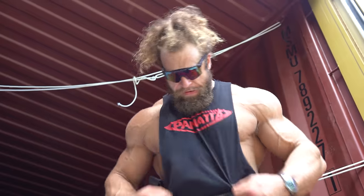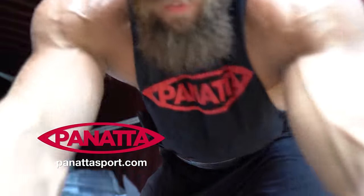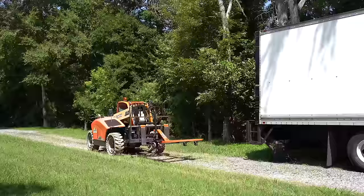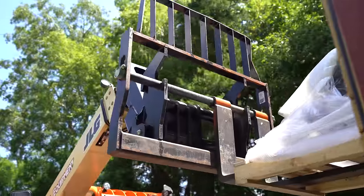We got new equipment from Panada. Oh yeah, let me see that bad boy. Oh yeah. Round two. Done this before, do it again. All right.